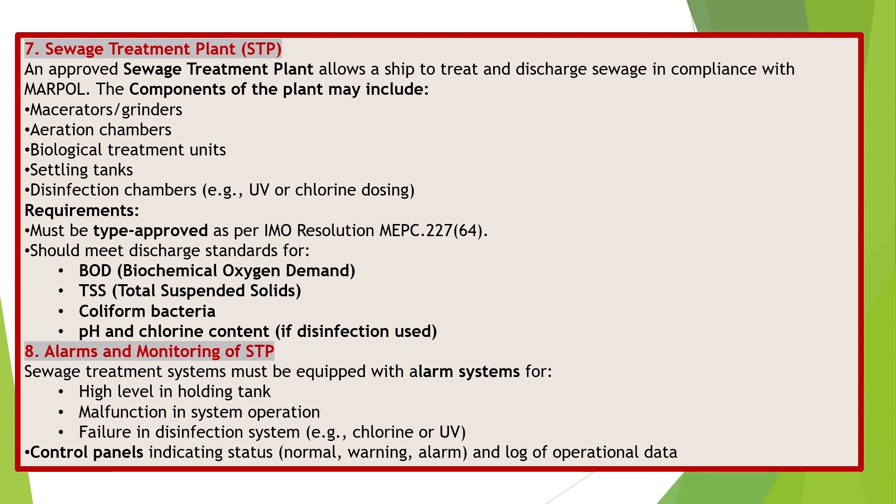Alarms and Monitoring of STP. Sewage treatment systems must be equipped with alarm systems for high level in holding tank, malfunction in system operation, and failure in disinfection system such as chlorine or UV. Control panels should indicate status — normal, warning, alarm — and maintain a log of operational data.